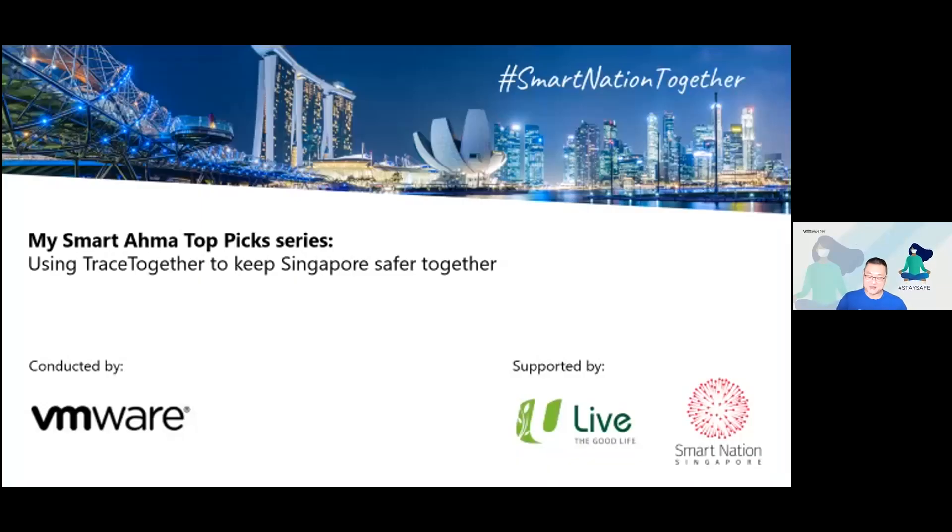Let me reintroduce myself. My name is Simon, from VMI Singapore. I hope everybody had their lunch and at least a minor snack for their tea break while I go through some of this conversation around the TraceTogether app, as well as some of the things you need to do to enable yourself so that we keep ourselves safe throughout this period of pandemic.